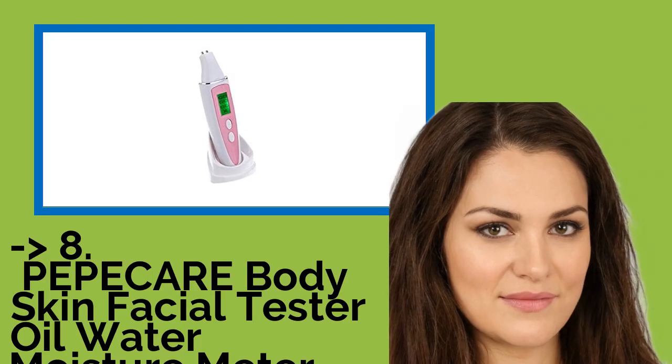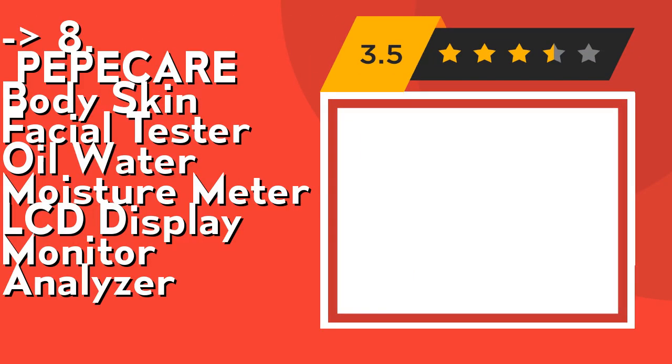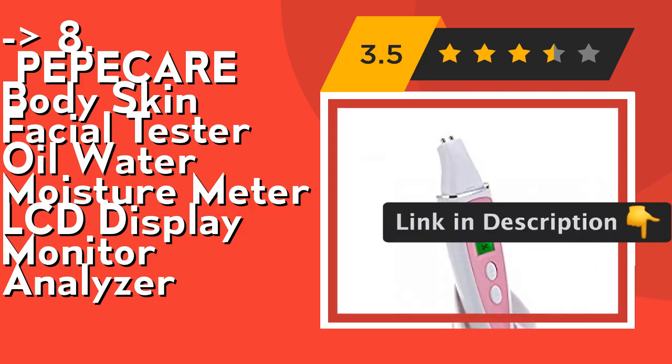You shouldn't miss this product's review: the Pepicare Body Skin Facial Tester Oil Water Moisture Meter LCD Display Monitor Analyzer. This instrument utilizes the latest bioelectric impedance analysis technology, a non-destructive measuring approach providing accurate readings to help you monitor your skin hydration and maintain young and healthy-looking skin. This analyzer lets you know how good or bad your skin condition is. Check out link in description to buy this product from Amazon.